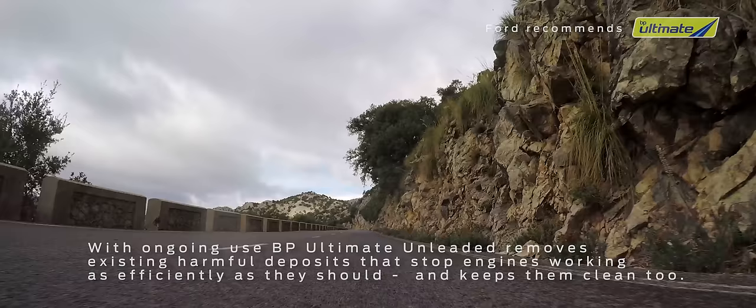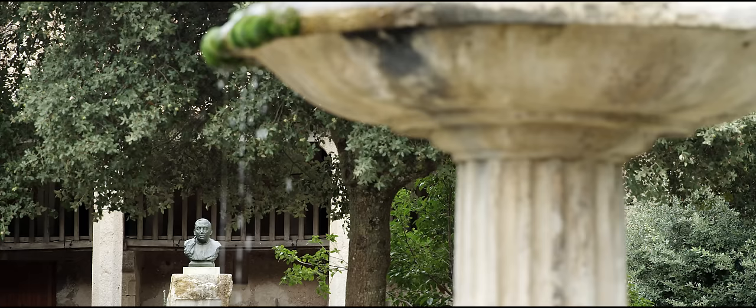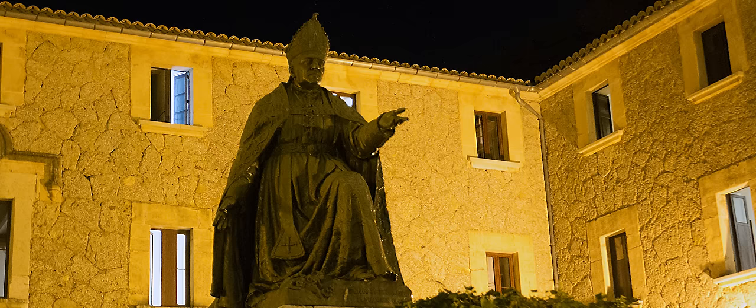All of this steep and seemingly impossible terrain was first conquered in order to be able to build the famous Sanctuary de Luc, which sits in a deliberately remote spot almost exactly halfway along what has since become the MA10. The Sanctuary, and therefore the road that leads to and from it, was founded in the 13th century, when a Moorish shepherd claimed that he'd found a statue of the Virgin Mary on the site, whereupon a monastery was built.